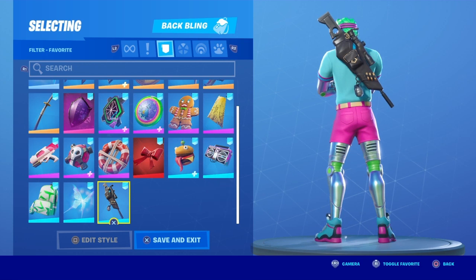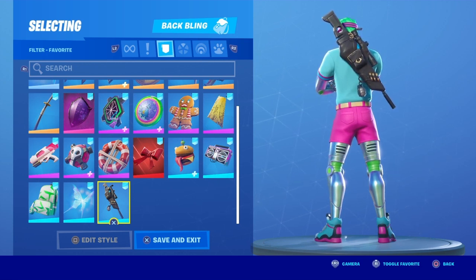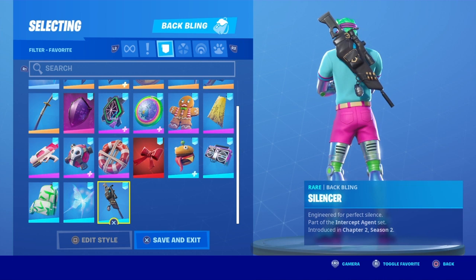So anyway guys, these were some Back Blings you can wear on Bryce 3000. You don't just have to wear these, you can also wear way more. The limit is your imagination.